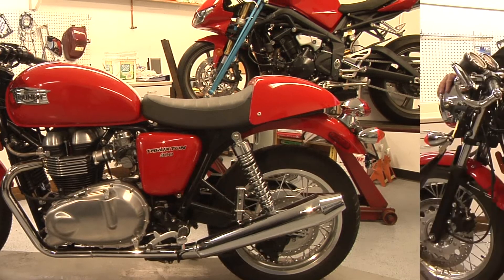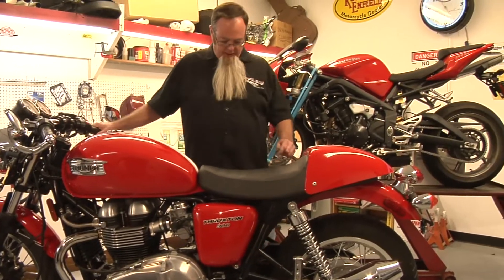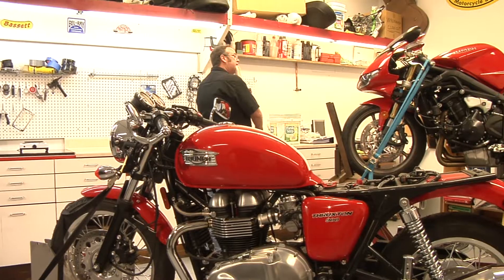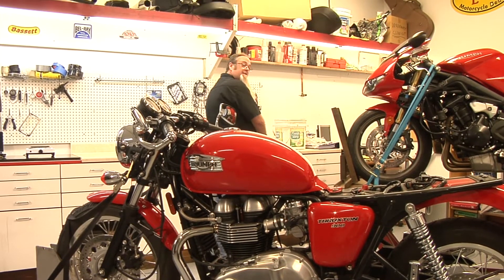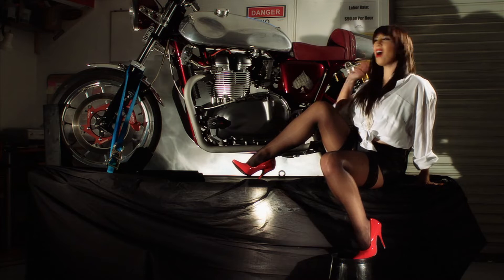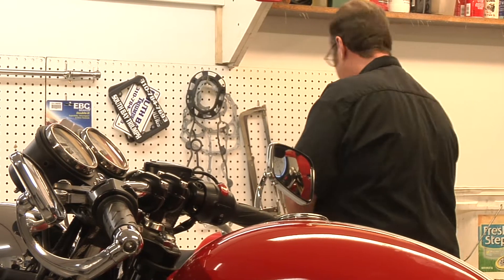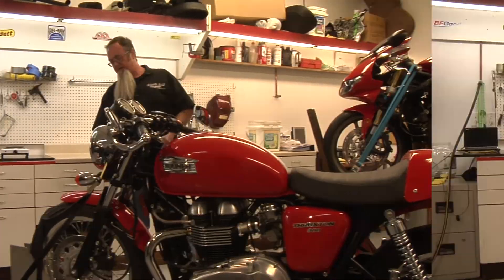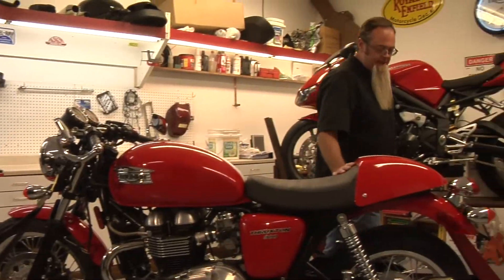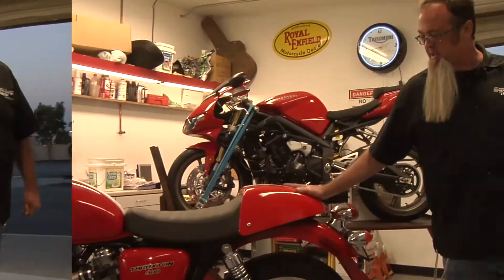What we have here is a 2010 stock Thruxton. Sweet. What's the plan, Governor? We're going to turn it into a duck hunter — duck season, I think, is going to be in July this year. It's going to be fun. Totally awesome, Governor. Not for the ducks, though. Upside down fork, dual disc brakes, Öhlins suspension in the rear, custom exhaust, custom paint, custom turn signals — just going to change it all around.